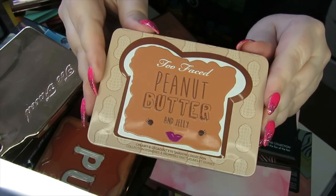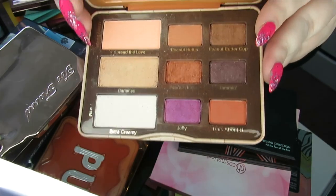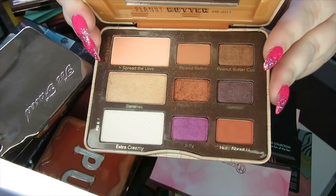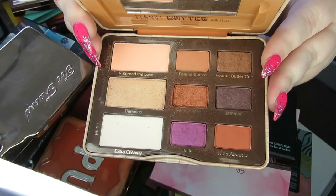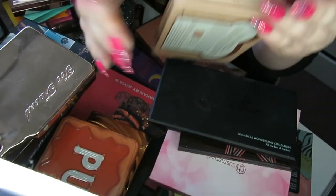I then have the Peanut Butter and Jelly palette which still smells like peanut butter. I'm actually going to declutter this. Again it's really old — I did love it at the time — but I can get those same warm shades in the Gingerbread palette, so I don't feel like I need this anymore.